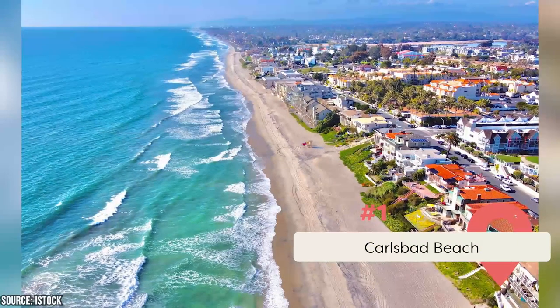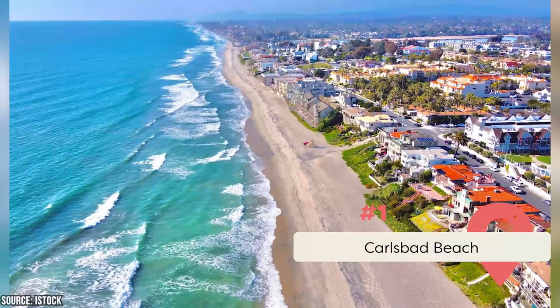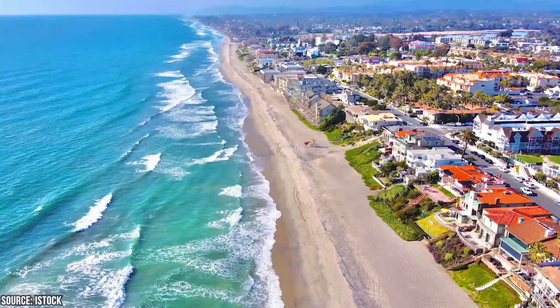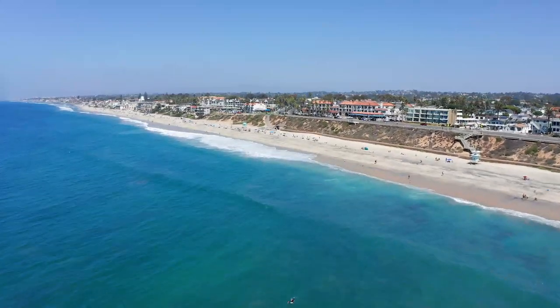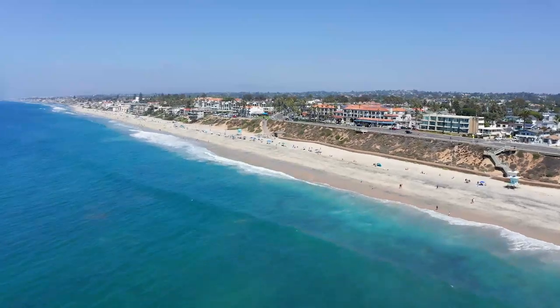Carlsbad Beach stretches for approximately four miles along the Pacific Ocean coastline in northern San Diego County. It's situated just south of Carlsbad Village. The beach offers stunning views of the ocean and a picturesque coastline. You can enjoy the long sandy shoreline, beautiful sunsets, and the soothing sound of the crashing waves.